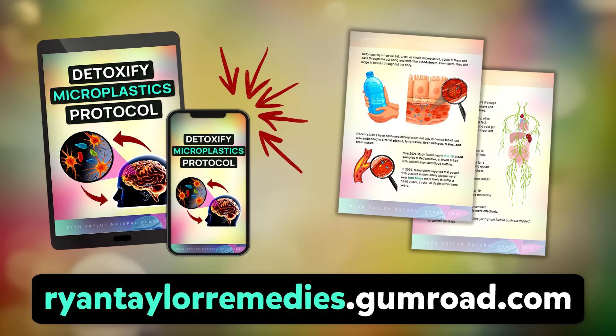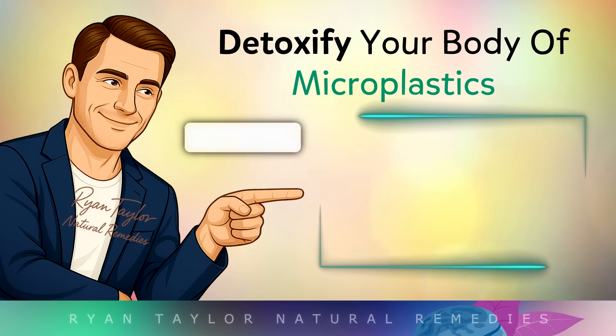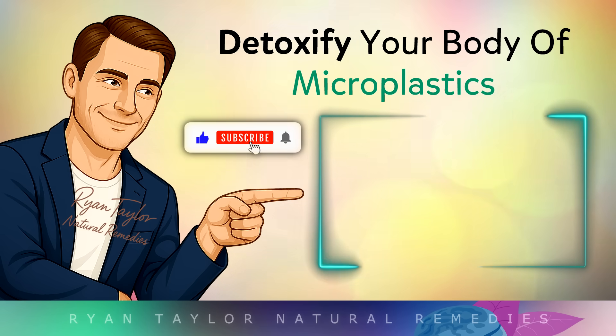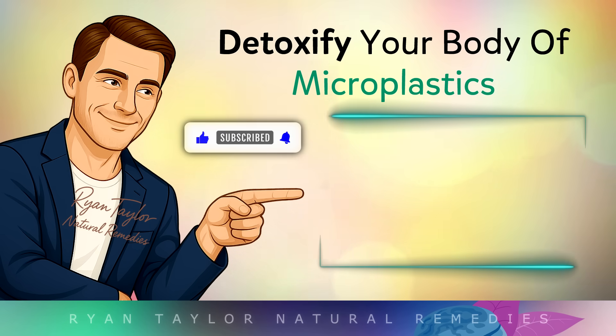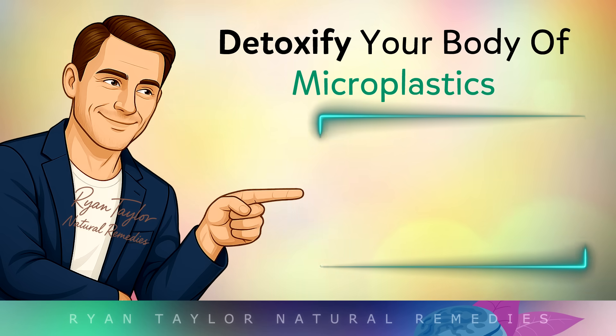My detoxify microplastics protocol is now available if you are interested. Thank you so much for watching — please share this with a friend or family member to help me reach more people. And as always, I wish you great health, wealth and happiness.